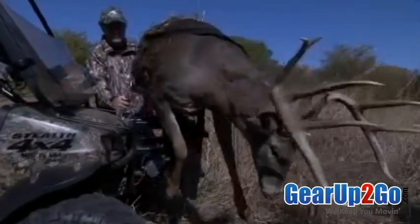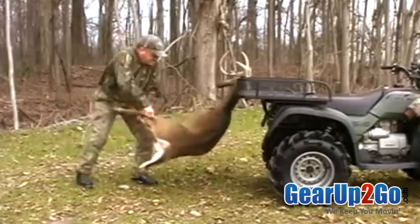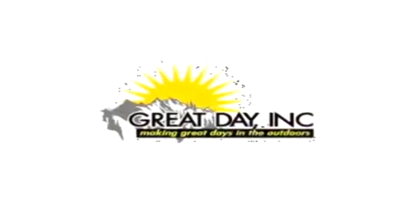It comes with a rock-solid one-year warranty. Don't let your age, your strength, or your circumstances stop you from getting the job done. Get the full benefit out of the investment in your ATV with the amazing Power Loader from Great Day.